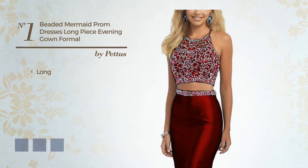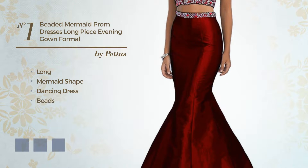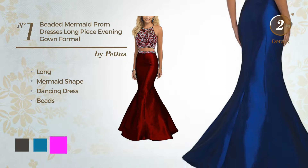Number 1: Long Mermaid Dancing Dress, accentuated with beads. Available in 13 color variations, for example, black ink, blue jay, and fuchsia.